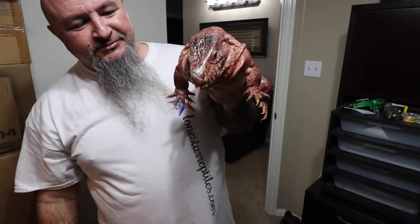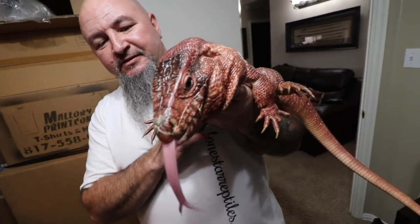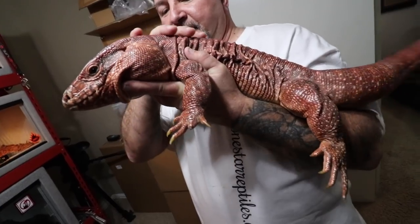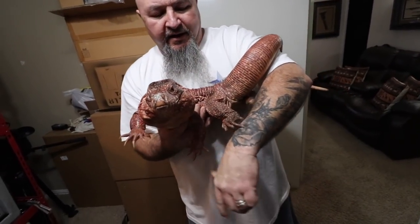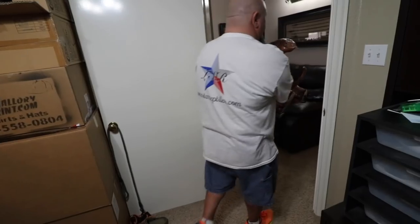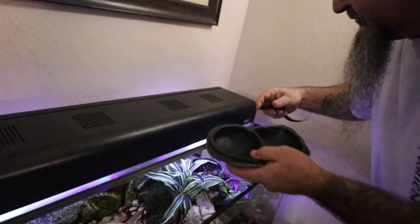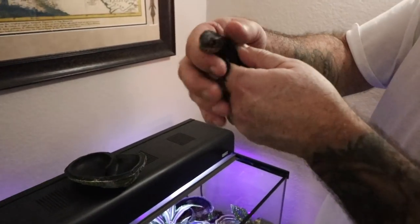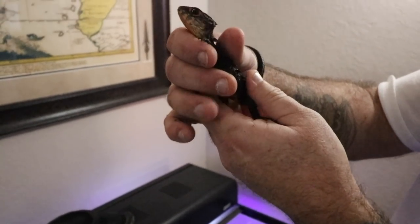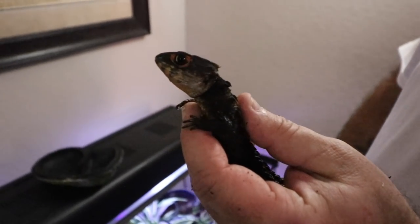That is badass, dude. What are you doing, buddy? I've never seen the red one in person. He's a heavy beast. He's in brumation right now so I just woke him up. These are red-eyed crocodile skinks — we've got the male and female right here. Dude, those little things look like real dragons! Settle down, you're okay. They're really cool and these things bite too.